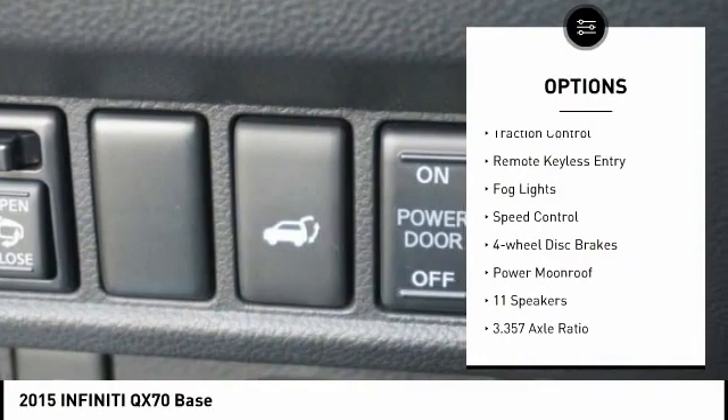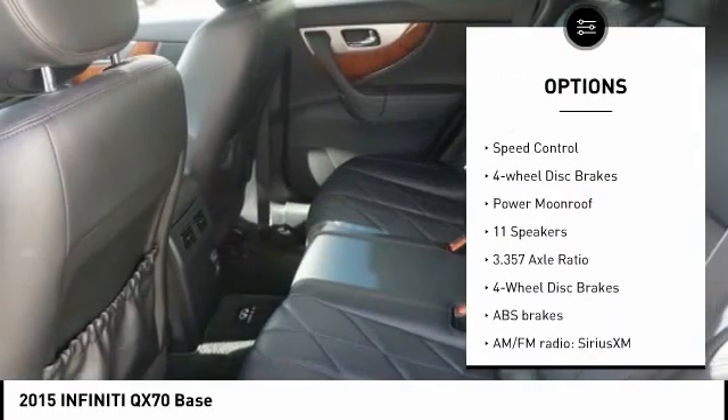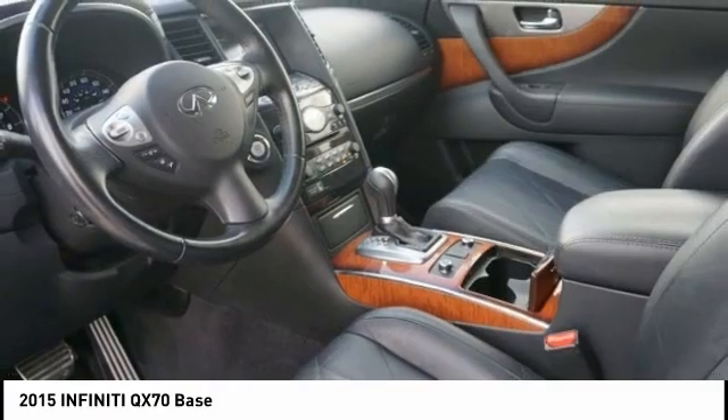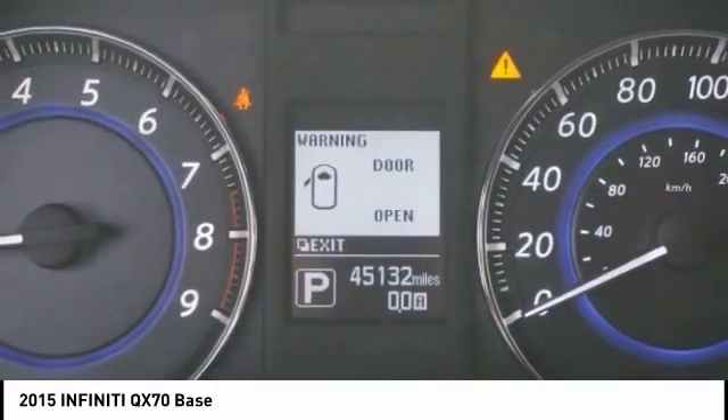alloy wheels, power liftgate, brake assist, traction control, remote keyless entry, fog lights, speed control, four-wheel disc brakes, power moonroof.